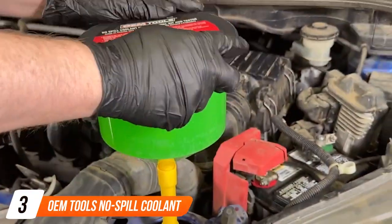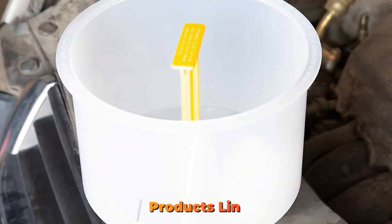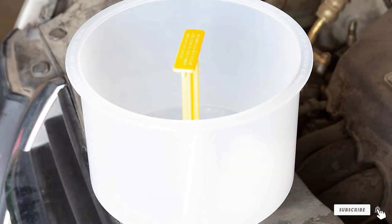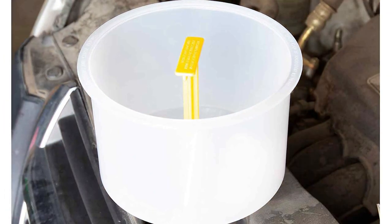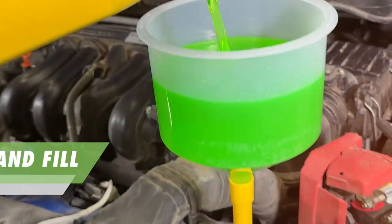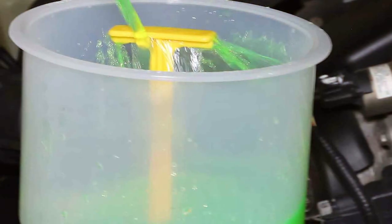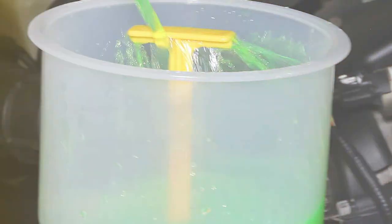Number 3 on our list is the OEM Tools No-Spill Coolant Funnel Kit. This isn't just a simple coolant — it's a complete system that revolutionizes the way you handle your radiator's maintenance. The kit includes a range of adapters and a funnel that fits snugly onto your radiator or coolant reservoir, making coolant filling and flushing a breeze. The funnel's translucent construction allows you to see the coolant flowing, preventing overfilling and spills.